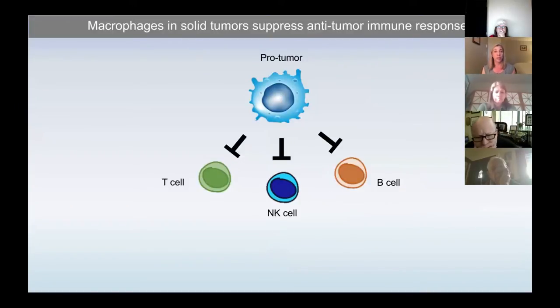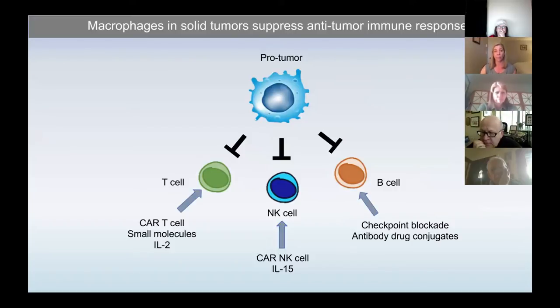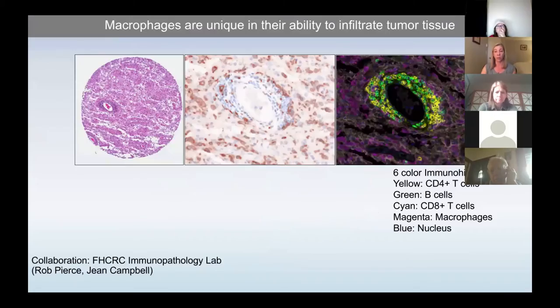One area we've been focusing on is the role of macrophages in immunosuppression. Those pro-tumor macrophages that populate the tumor are very effective at suppressing T-cell, NK-cell, and B-cell activation. Common immunotherapies include CAR T-cells and small molecules designed to activate T-cells, CAR NK-cells, cytokines, checkpoint blockade, and antibody drug conjugates that might influence the immune response through B-cells.